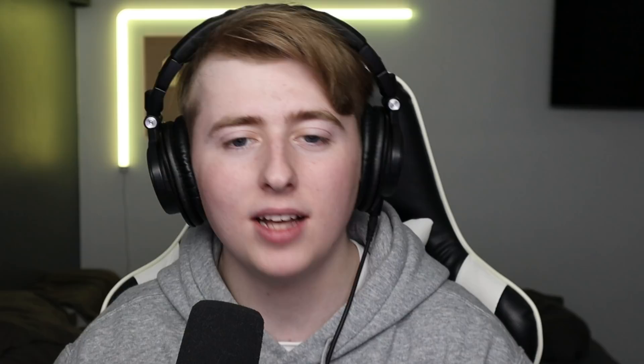It doesn't melt under studio lights — that's why the real one is melting. But again, it wouldn't melt like right away as soon as you put the scoop on, it wouldn't be like that immediately.